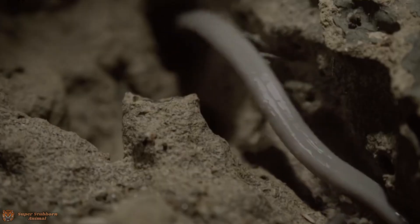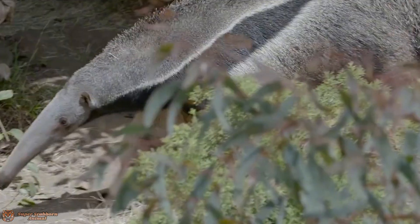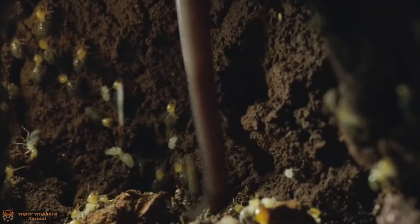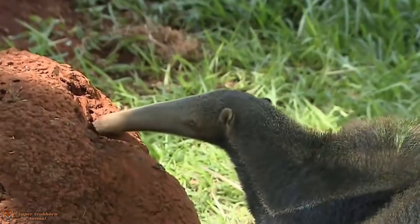You might think of anteaters as just weird animals with long noses, but these creatures are master insectivores specialized to feast on termites and ants with skills that are truly out of this world. So buckle up, because this is a journey into the heart of the Amazon's insect-eating champion.